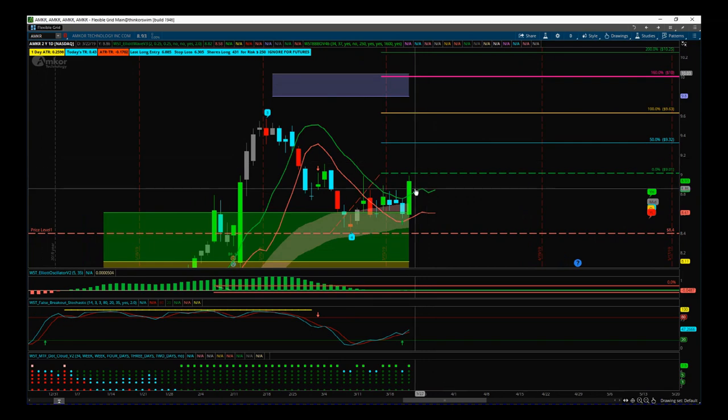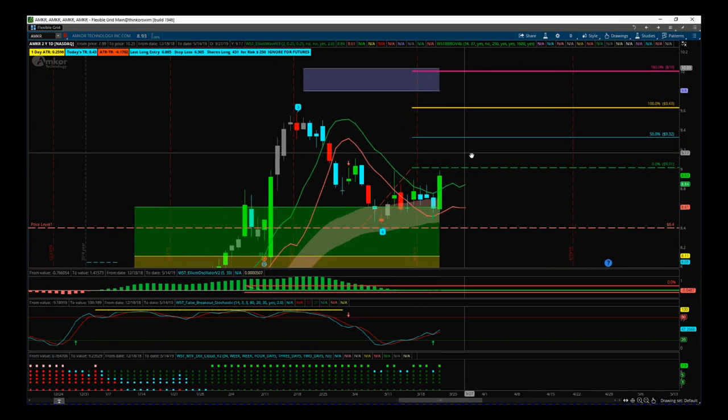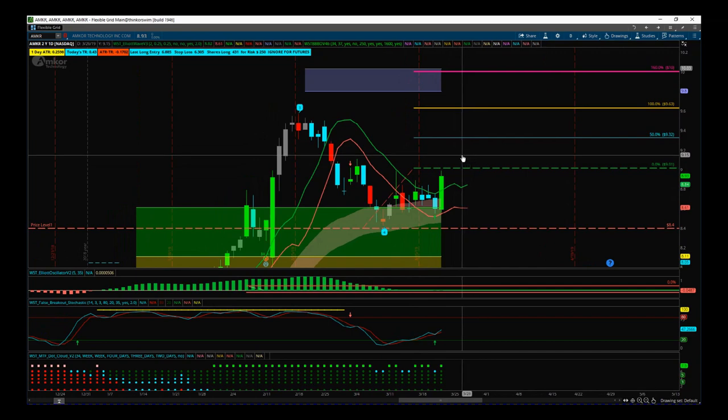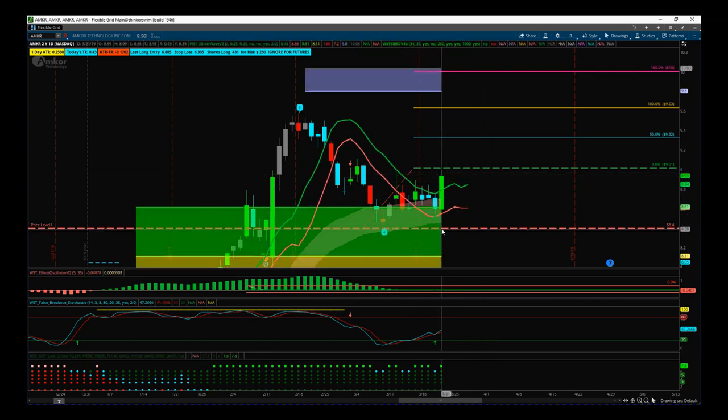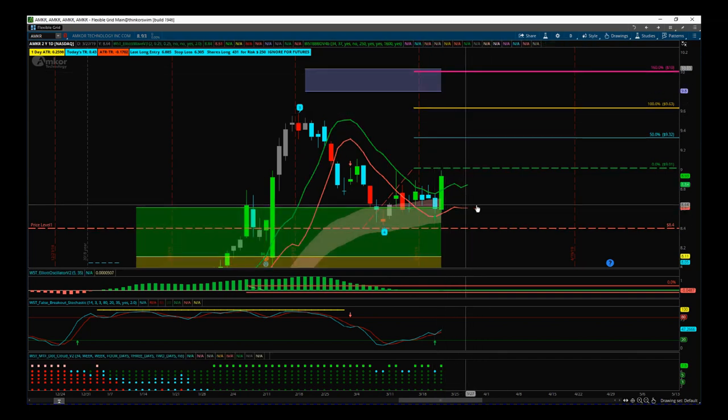That $9.01 entry for the potential long on AMKR looks really good. We didn't quite break nine dollars yesterday, so if we break through nine dollars with force today or Monday, that could really go. AMKR is a potential long fifth wave trade on the daily time frame — this could take up to 20 days to reach the fifth wave target. The entry is at $9.01 — also above the high of the rejection doji and above the nine dollar mark. Stop loss is at $8.40 and the target is around ten dollars, giving a risk-reward of 1 to 1.6.